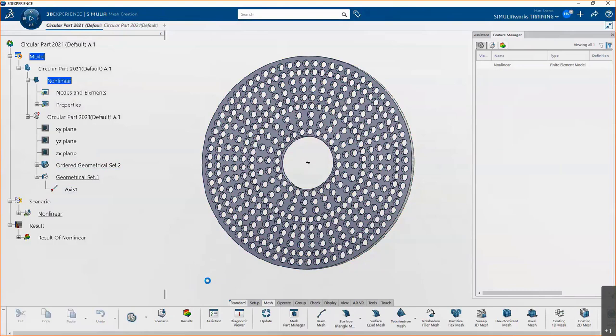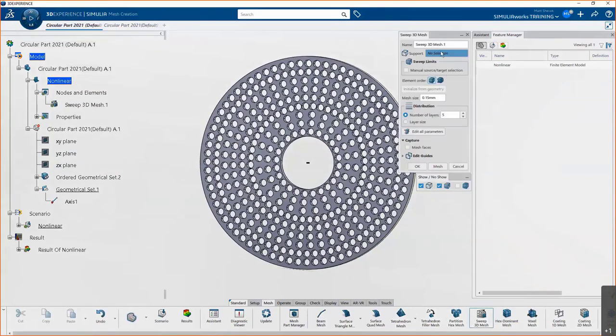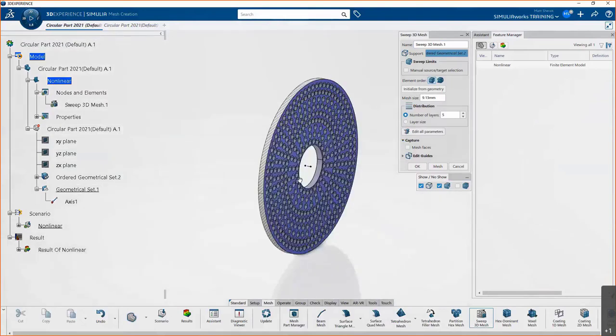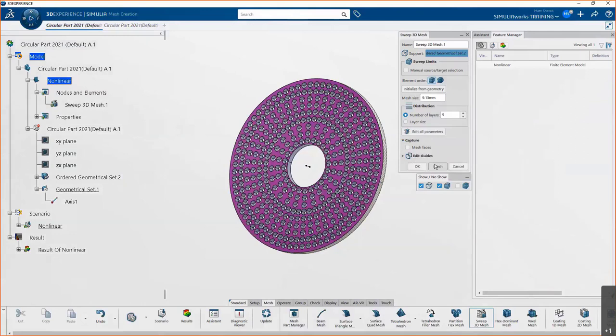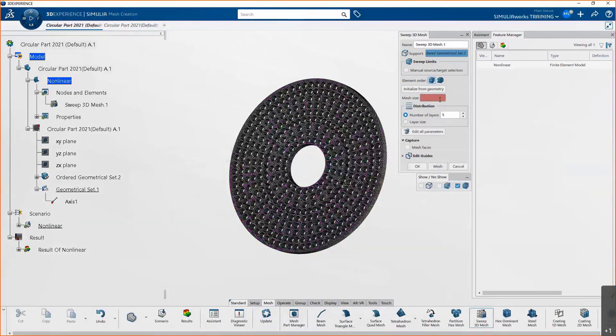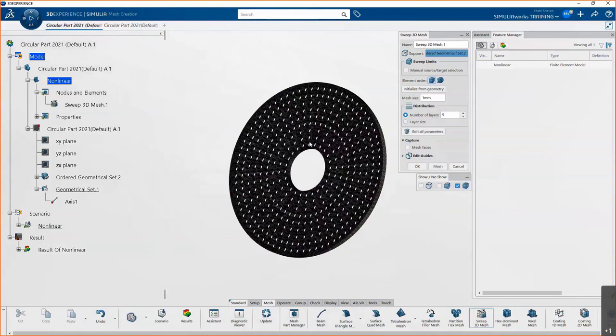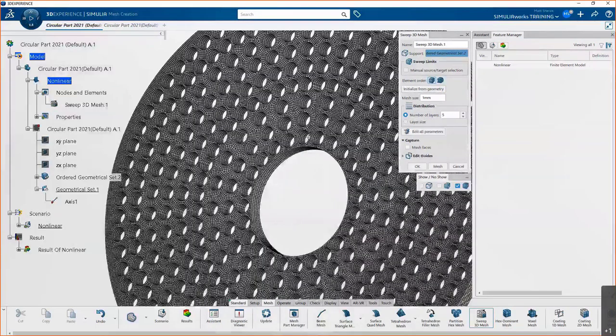Switching to the mesh creation app, we have beam elements, shell elements (now with quad definitions), traditional tetrahedrons, and swept 3D hexahedral mesh — also called brick elements. We'll use the hex mesh. Select the part, check both sides to confirm sweep direction, click 'Initialize from Geometry' to get a suggested element size, and mesh with five layers of bricks. After refining to a finer mesh it looks much better — multiple elements through the thickness of the thin areas. Accepting that mesh.